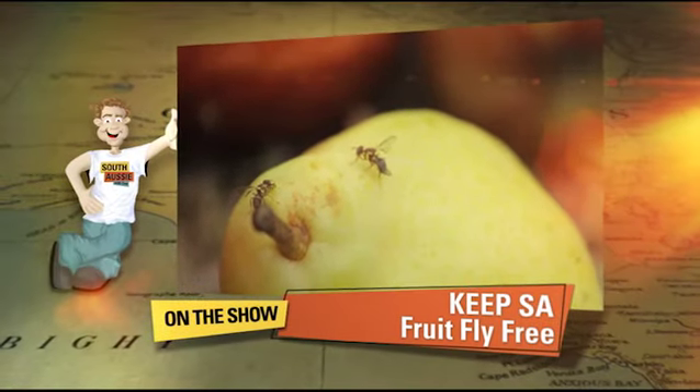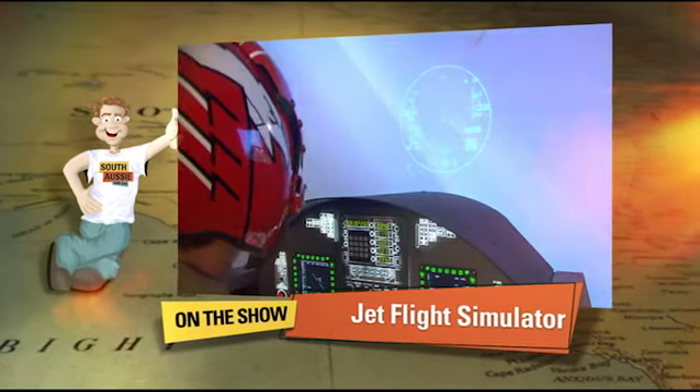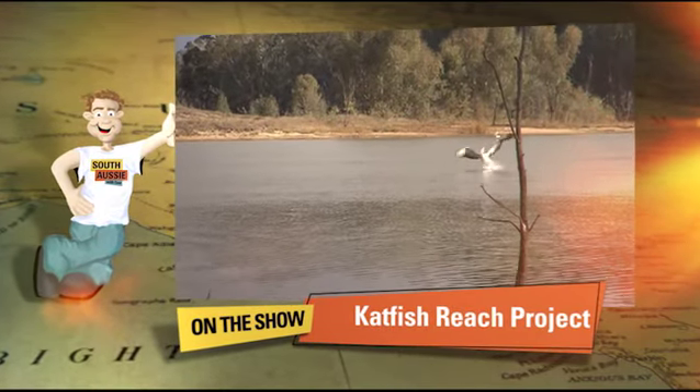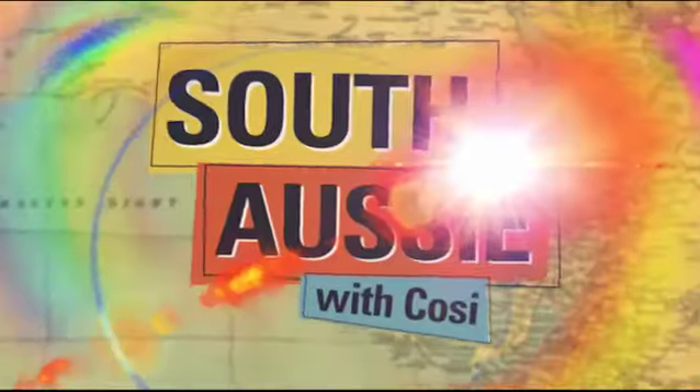I'll tell you why I hate fruit flies in SA. We'll fly an F-18 fighter jet departing from Unley Road. And we'll head to the Riverland to check out a great camping spot. But first, it's off to my old favourite, Rundle Mall.